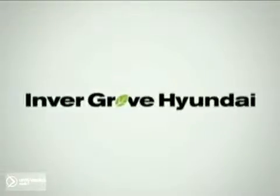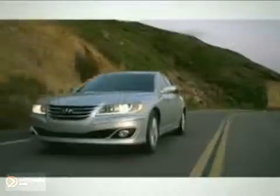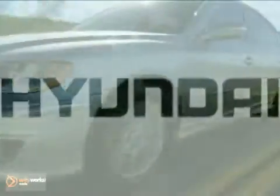Welcome to Invergrove Hyundai, where we're not just a dealership, we're a destination. Here's the vehicle for you: the all-new 2011 Hyundai Azera, the perfect combination of comfort and convenience.